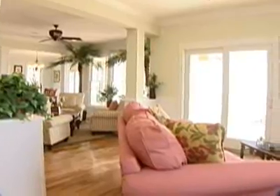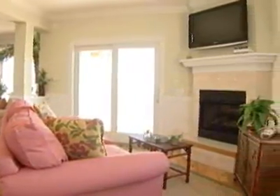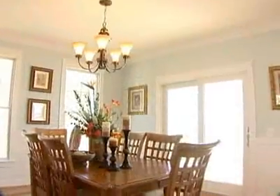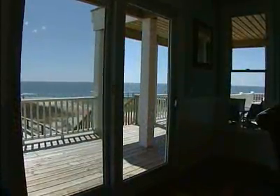The large living room is perfect for entertaining or relaxing in front of the fireplace while enjoying soothing ocean views. In the dining room, linger over dinner with friends and watch the sun set over the waves.